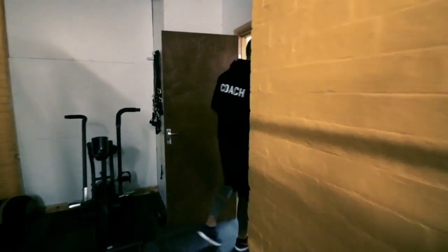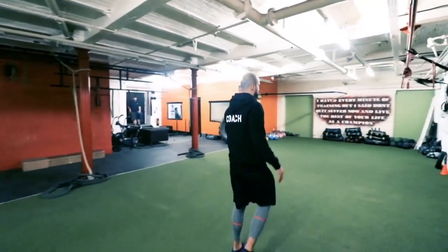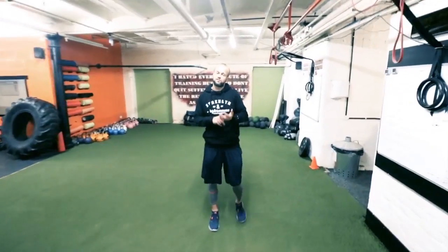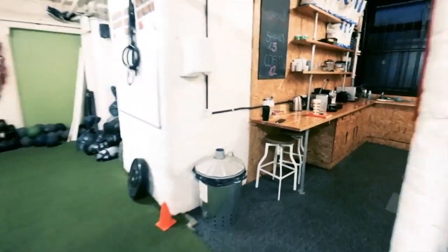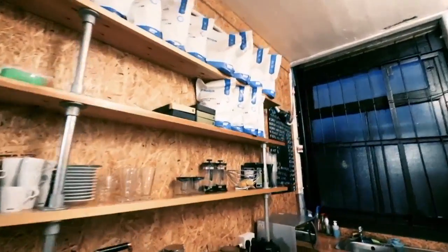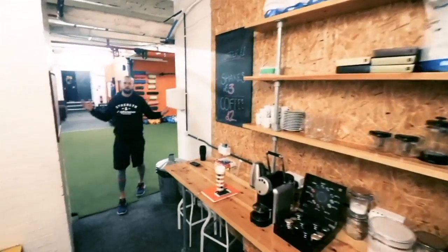Moving on, we head through the gym and we've got a little area where we have our coffee and shakes. Very simple — after your session or before your session you might come here and grab a coffee or a shake before you go. And that's it.